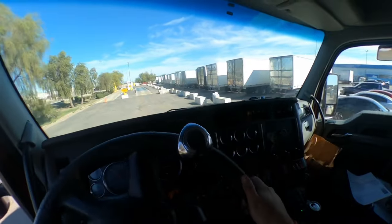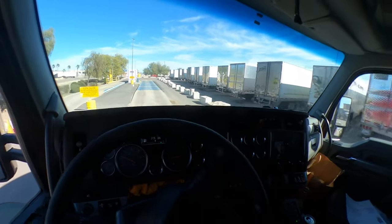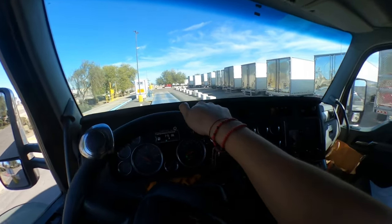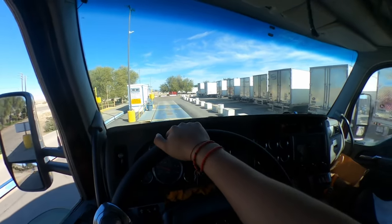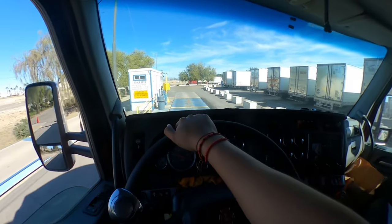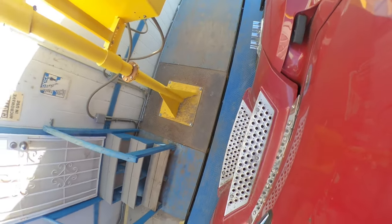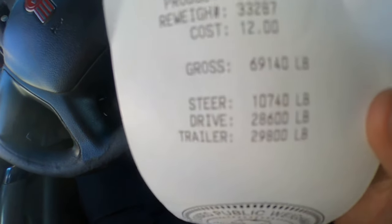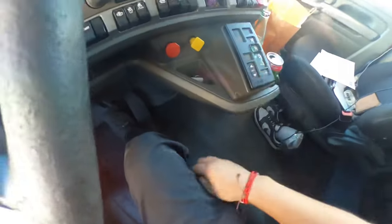We're on the scale now. It's super hot. I hope I'm not overweight — I forgot about how to do axle by axle or just the whole truck weight. We are good on weight: 10,740 — 28,600 — 29,800. We're good. Let's head out.